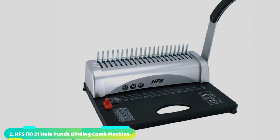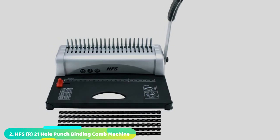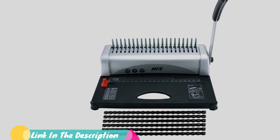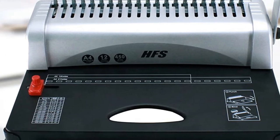Moving on to number 2, the HFS 21-hole Binding Machine. If you are searching for the cheapest binding machine, HFS 21-hole Binding Machine is among the most affordable models on the market. Despite its cheap price, it is highly reliable just like the premium models. To start with, it provides professional-looking documents and reports.